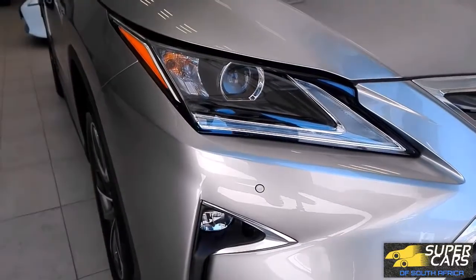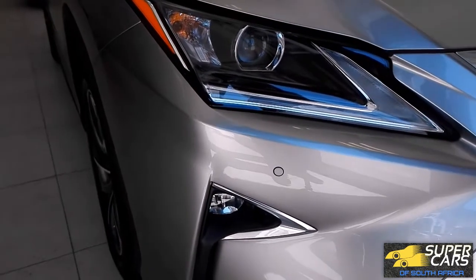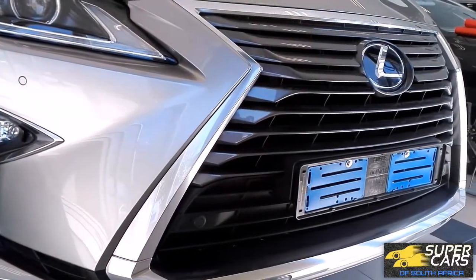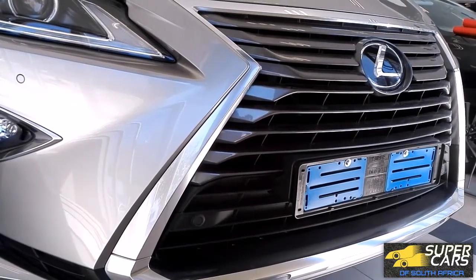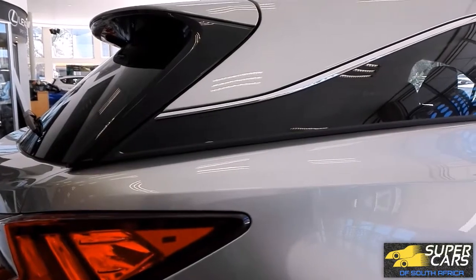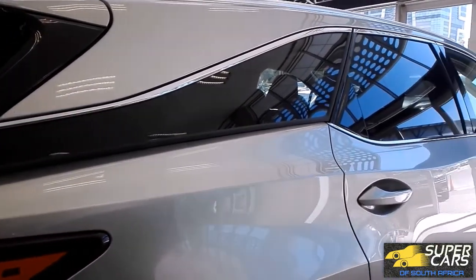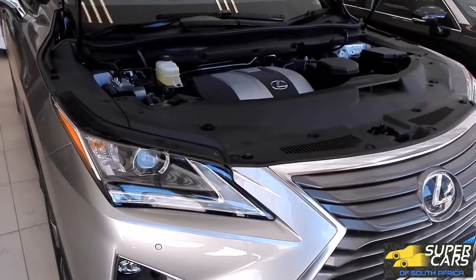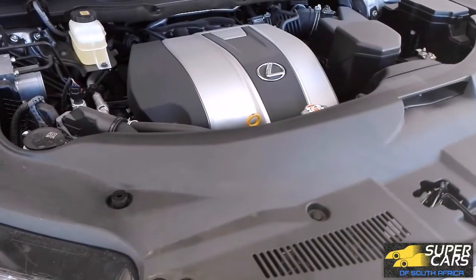It is the long wheelbase version and one of the best long distance travel large family SUVs. Styling wise, it carries the outlandish design language of the majority of the current Lexus range, with a large grille and sharp design elements. This definitely makes for a very unique design like no other.